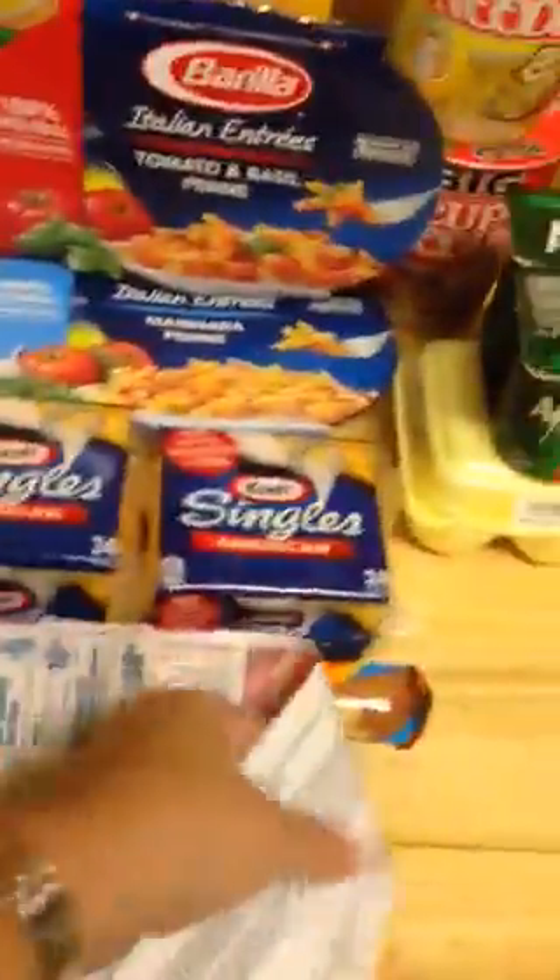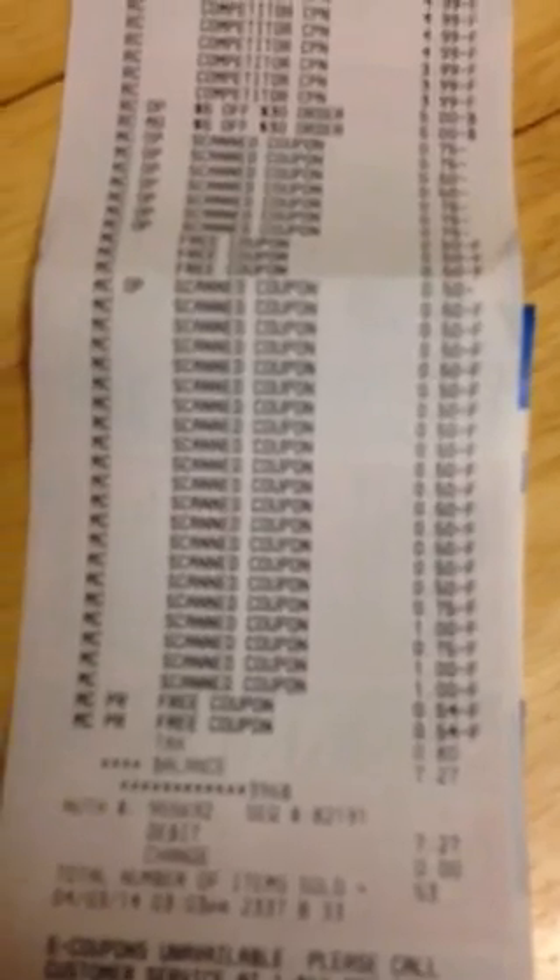Here's my receipt showing exactly how it works. The registers were set up beautifully — all they had to do was type their button for competitor coupon and it came right off. My total was $7, and that's only because at the end my kids added a Gatorade and a Sprite.